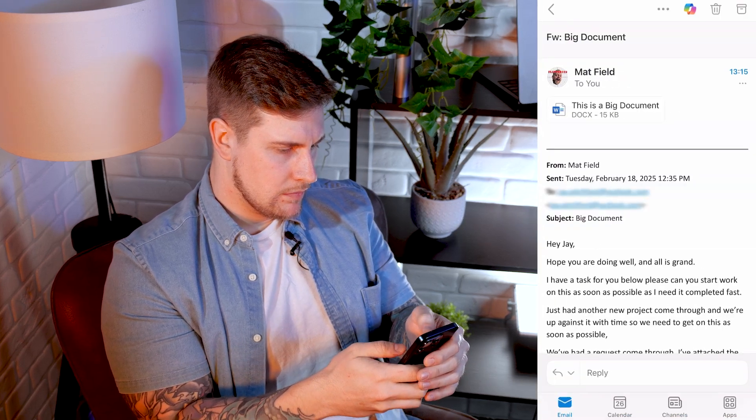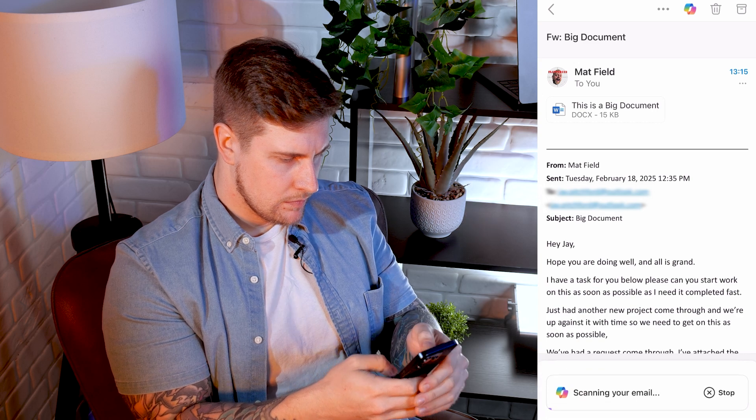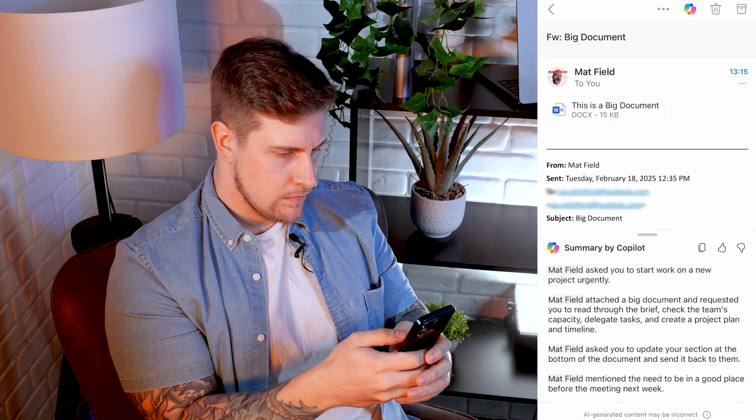But what about iOS? Well, the same applies here with all the Microsoft 365 apps that have Copilot. Say I've sent this document to Jay. He's a busy boy too, and Jay has an iPhone, but he can access the document I've sent in an email using Outlook on his phone. But it's a rather large email, and he's short on time and currently not at his desk. So he can use Copilot in Outlook on his phone to summarize the email and get the key points without having to read the entire thing. He can then just edit what he needs to edit on the document using the same features I used in Word on my Android phone before sending it back to me.